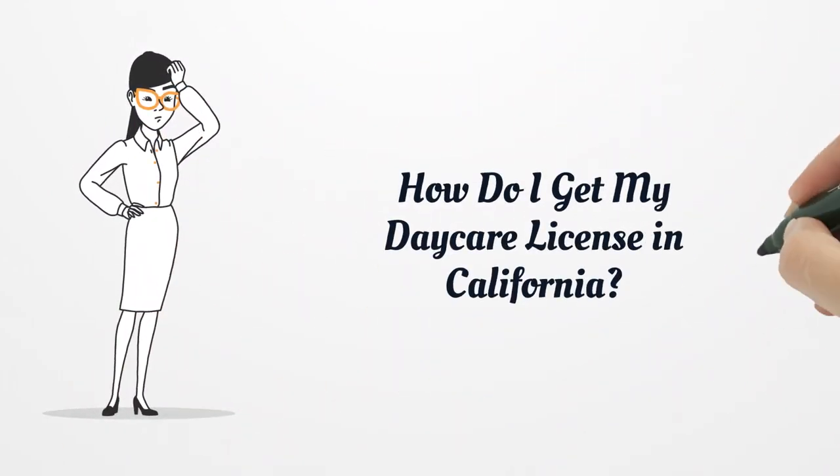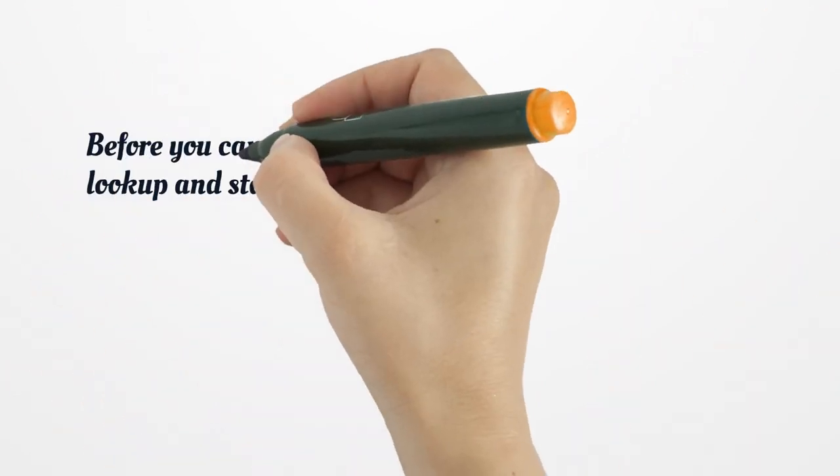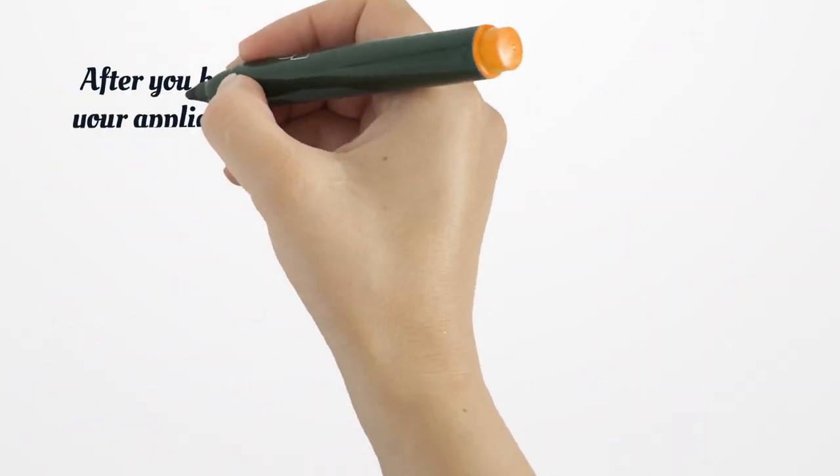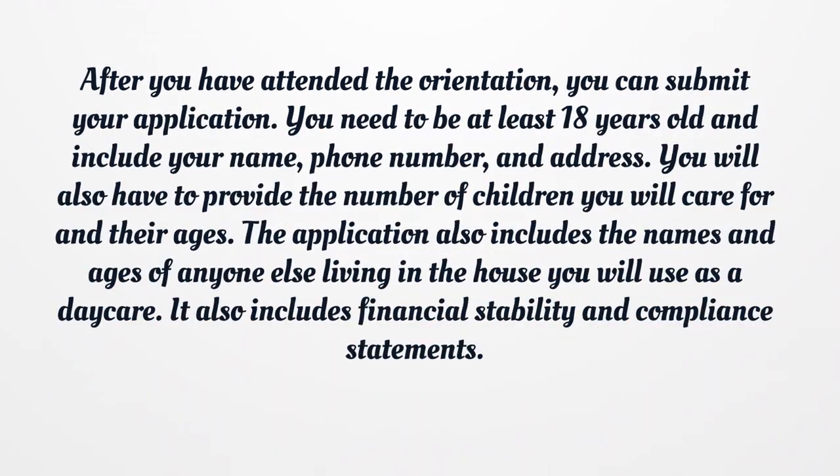How do I get my daycare license in California? Before you can find your name on a CA Daycare License Lookup and start running a daycare, you must get your license, which starts with attending an orientation. This is available online or in person. There is an orientation fee of $25, along with a $2.43 processing fee.